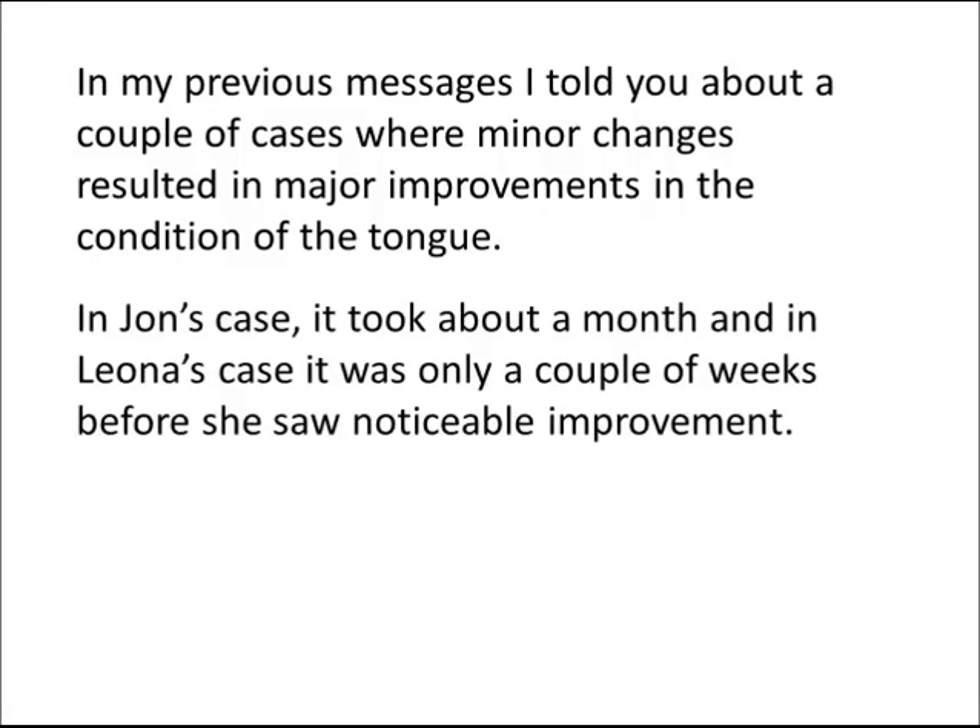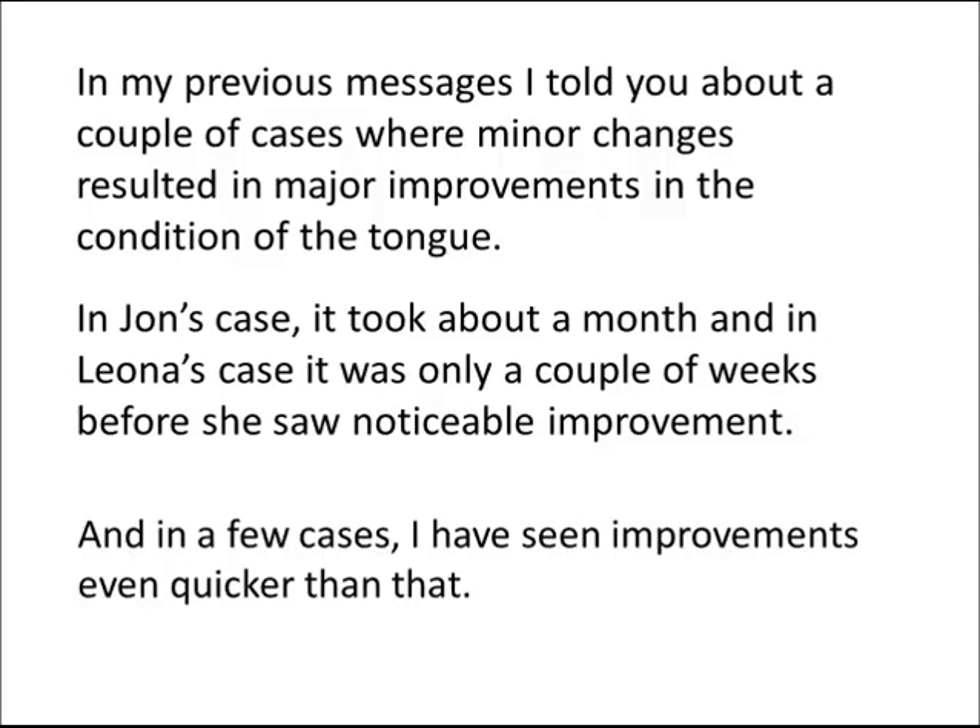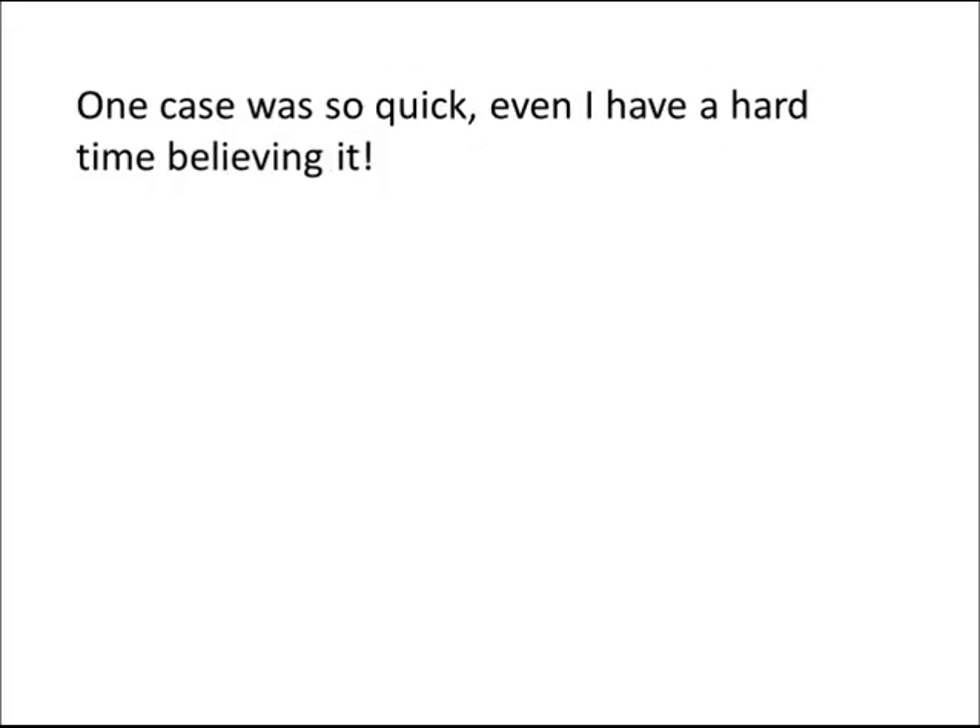In John's case, it took about a month, and in Leona's case, it was only a couple of weeks before she saw noticeable improvement. And in a few cases, I have seen improvements even quicker than that. One case was so quick, even I had a hard time believing it.